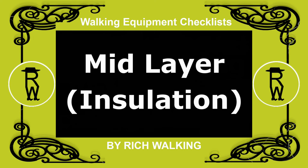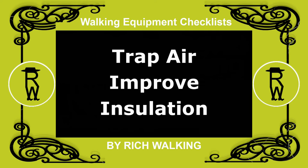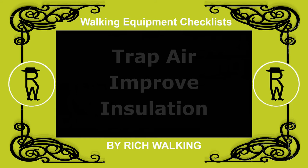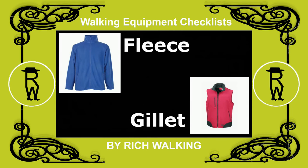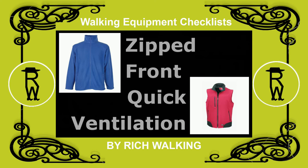Mid, or insulation, layer. The mid layer helps to trap air to improve insulation from the cold. This is often one or two thin garments, such as a fleece, gilet, or a combination. Buying these garments with zipped fronts is recommended, as it makes it easier to get some quick ventilation should you get too hot.